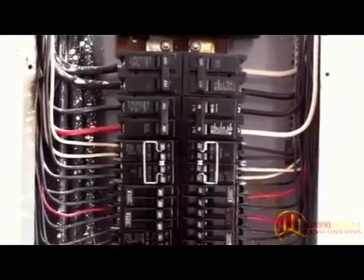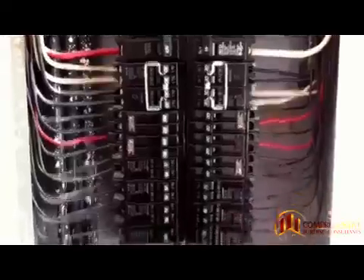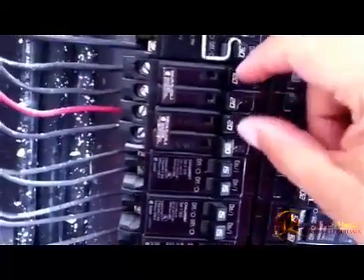This is Russ Hensel with Comprehensive Building Consultants, and here we have a Challenger panel. On this panel you're going to notice that there are a lot of what we call tandem breakers — they're the smaller breakers where there are two where a typical one would go.